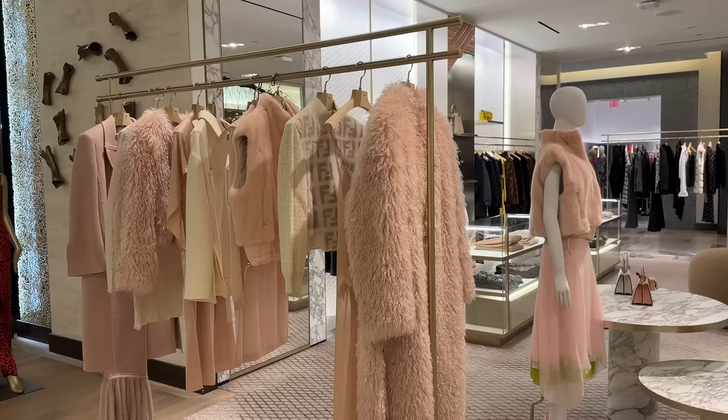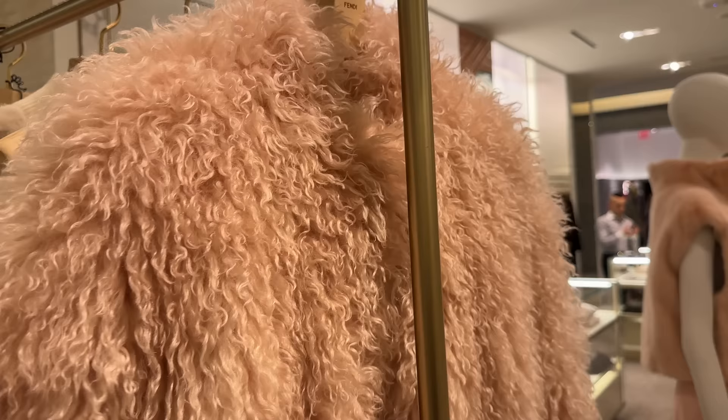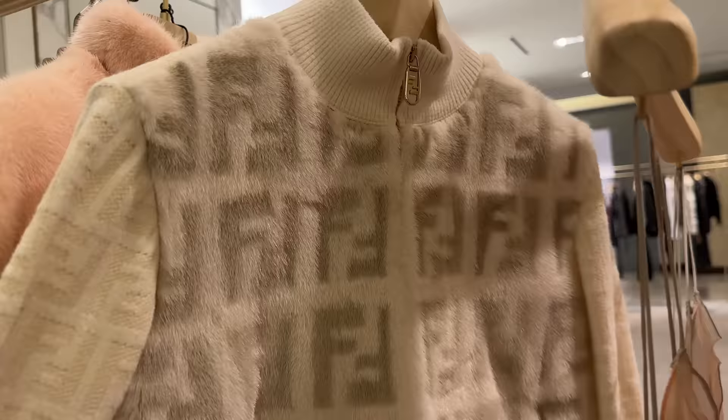And then over here is a lot of Fendi ready-to-wear — all these really pretty pinks, so much fun. This coat, there's this sweater over here like a little bomber jacket. Love this piece. This is gorgeous and I love the little Fendi detail. Let's see the price — $2,650 for this dress. Really pretty.